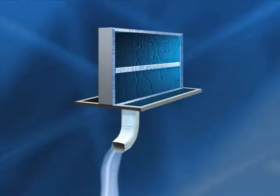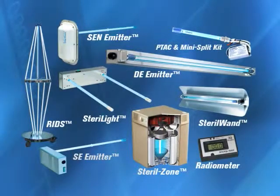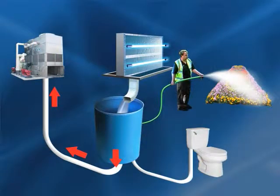Most buildings discard thousands of liters of condensate water created in the cooling coils. The Steril-Aire high power UVC emitters leave the condensate clean, allowing Torremayor to use the recycled water in the cooling towers and toilets.